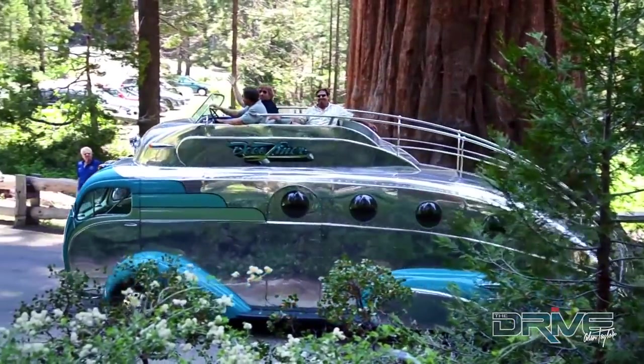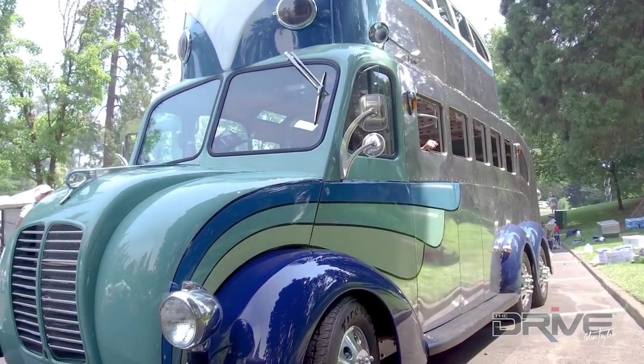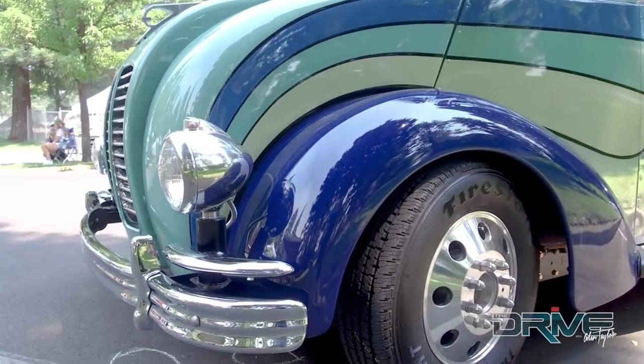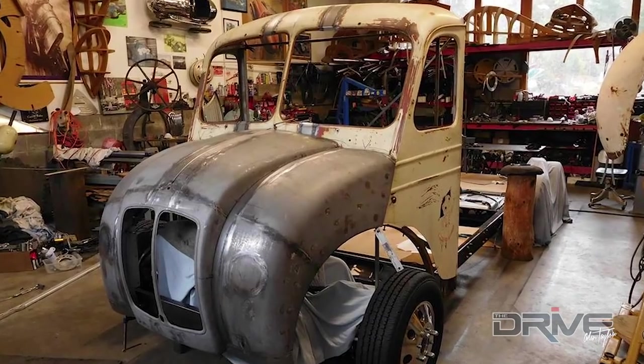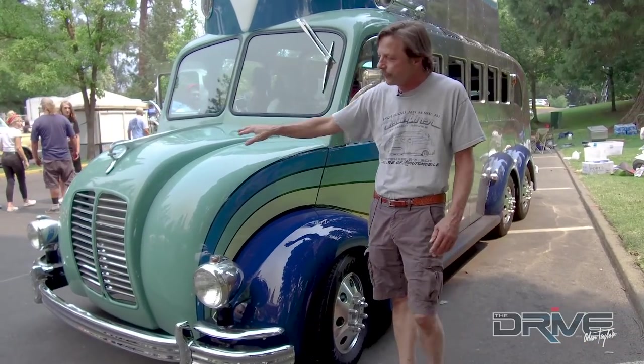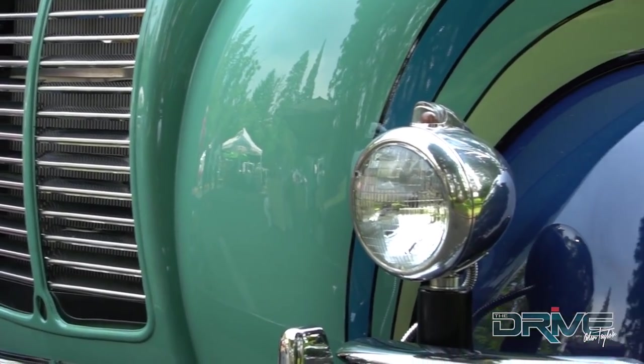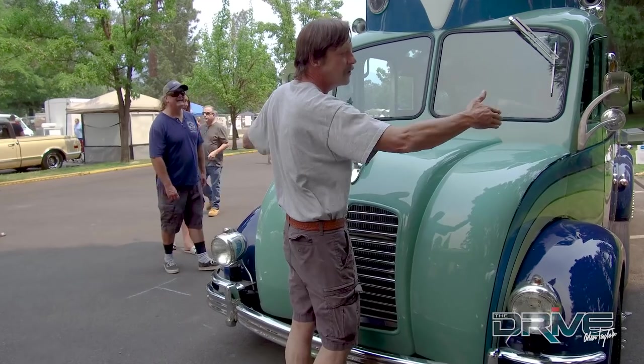You might remember the Deco Liner, the first bus I did that has the fully functional flying bridge. This is built on the same chassis — a 1974 GMC motorhome chassis — except this time we started with a Devco milk truck. We took a 1947 Devco milk truck and cut the nose off of it, and that's why I got this beautiful curved front end.